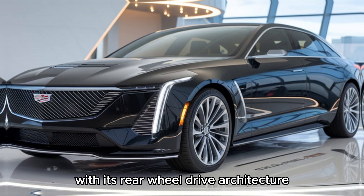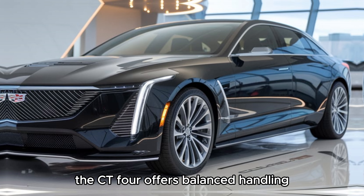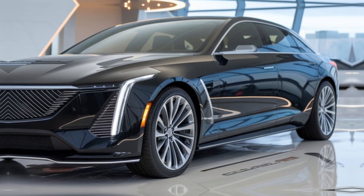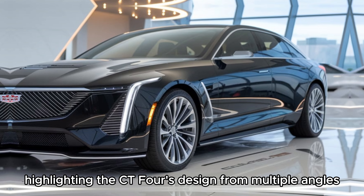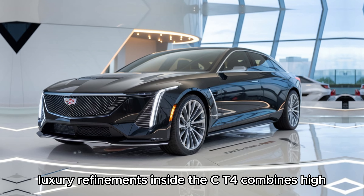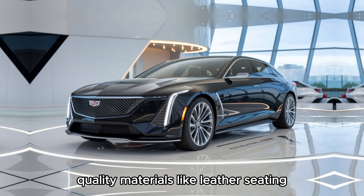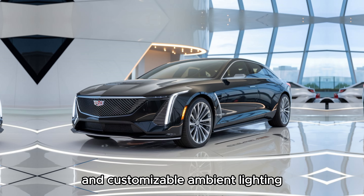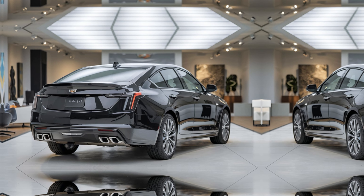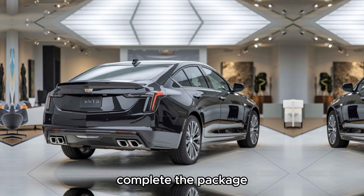With its rear-wheel drive architecture and optional all-wheel drive system, the CT4 offers balanced handling and exceptional cornering ability. Inside, the CT4 combines high-quality materials like leather seating, brushed aluminum accents, and customizable ambient lighting to create a truly luxurious experience. Heated and ventilated seats, along with dual-zone climate control, complete the package.